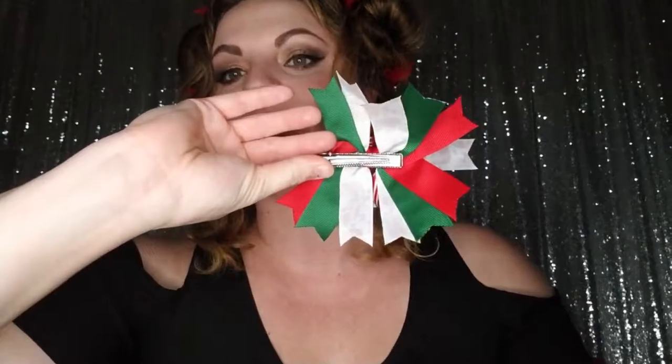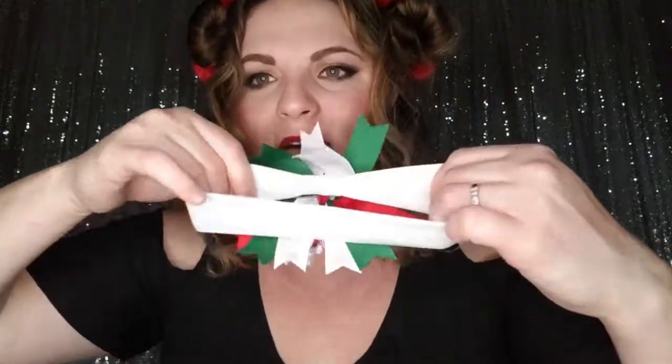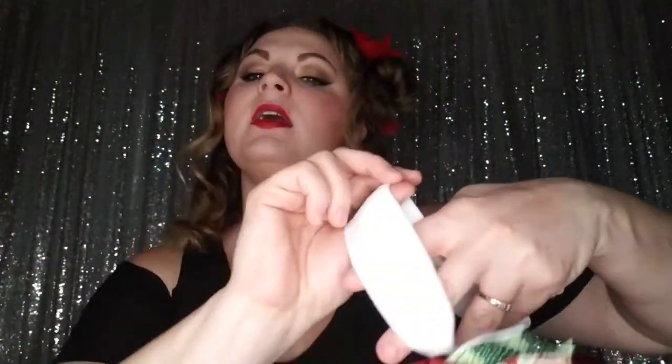I saw a little girl wearing them for pigtails and it was super cute. I'm going to attach this to our white nylon headband — this one has a bigger clip and still fits on these nylon headbands perfectly, and you will not have any clip rubbing on their head. These are perfect if you need a headband.